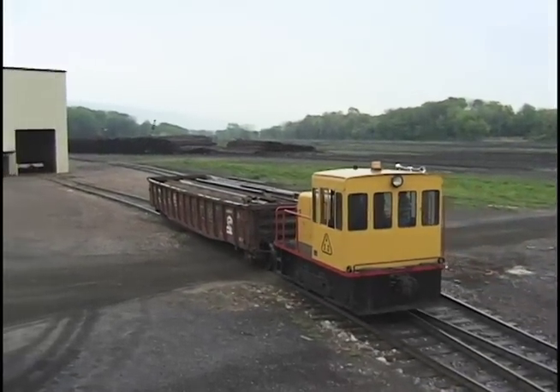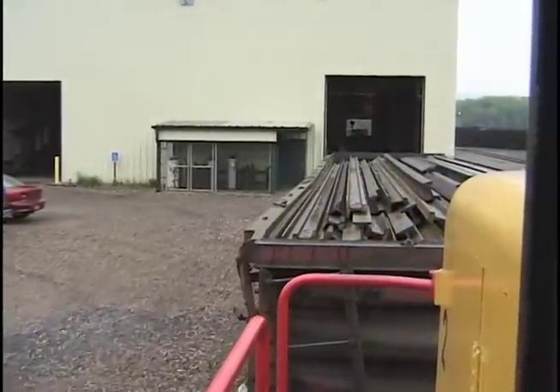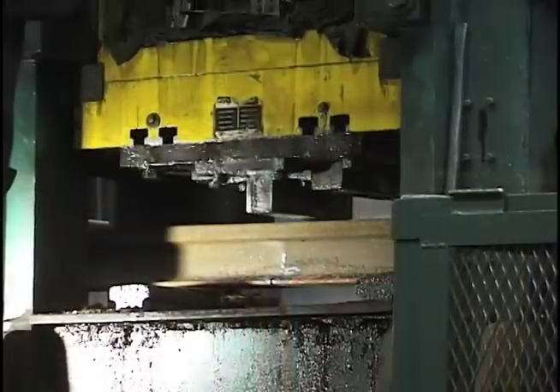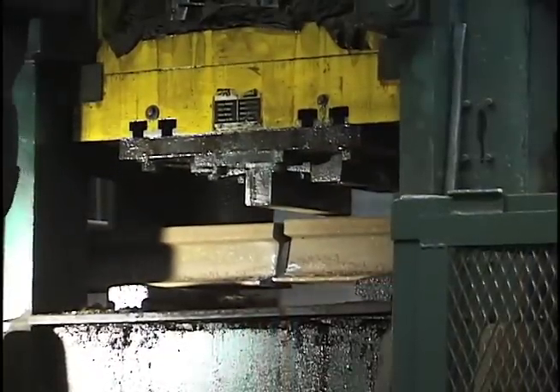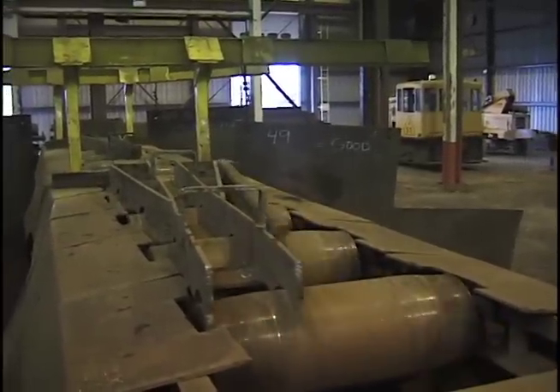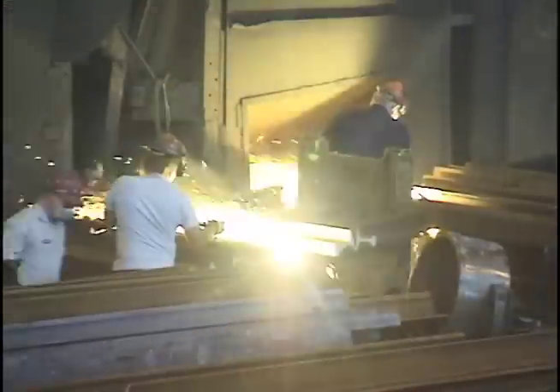The first step in producing rail steel angle is breaking the raw T-Rail into a more efficient size for processing. 33-foot lengths are broken into 11-foot sections. The brinking operation keeps raw material flowing continuously to the mill, and rail is prepared for reheating and slitting.